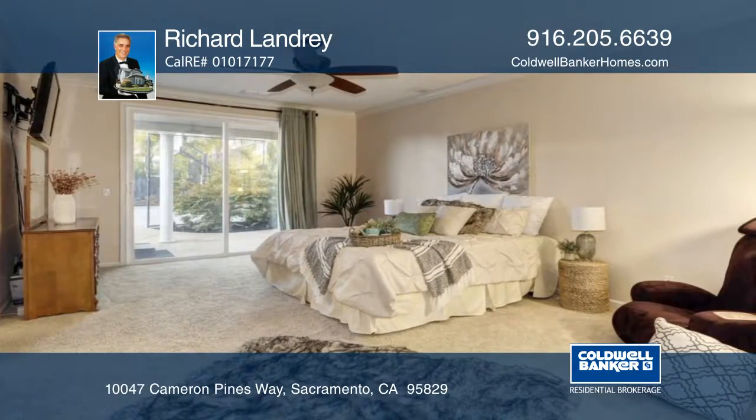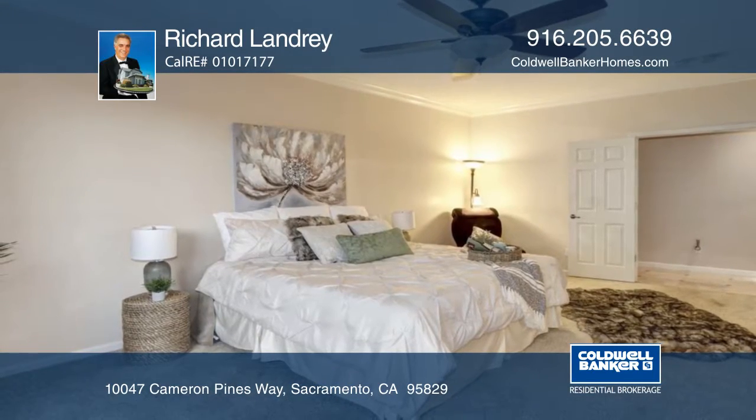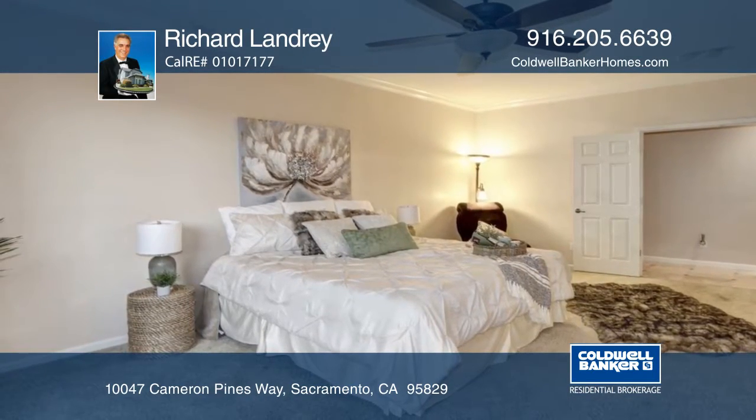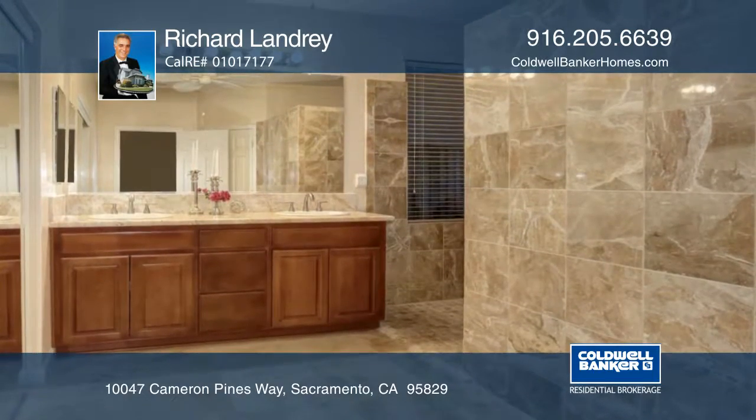The master bedroom boasts a lighted ceiling fan, a slider to the rear yard patio, and a walk-in closet. The master bath has a dual sink vanity and a large walk-in shower with two shower heads.